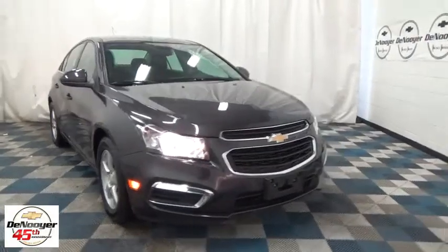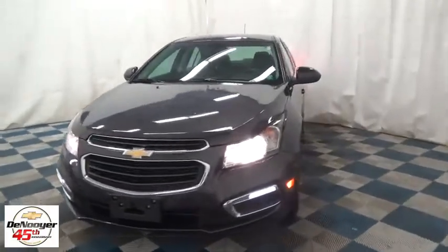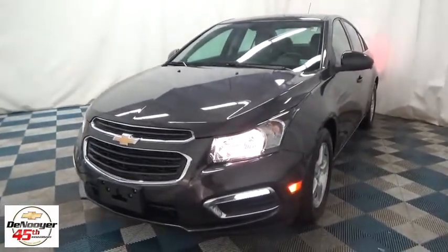The 2016 Chevrolet Cruze. The Cruze blueprint calls for more than you'd expect. This vehicle has less than 6,000 miles. Here are some of this vehicle's great options.